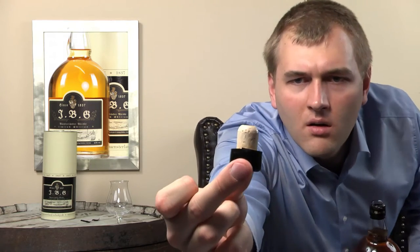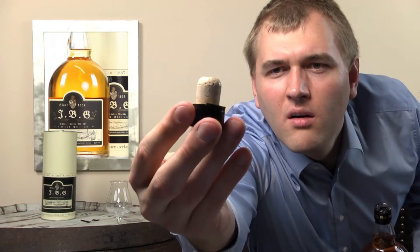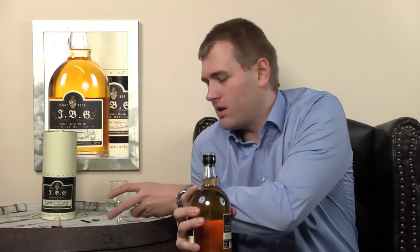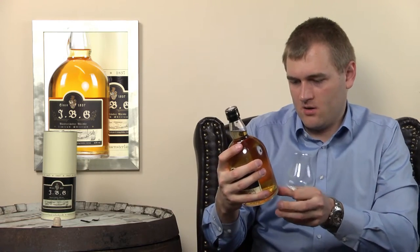The cork looks normal but it's surprisingly light — maybe there's a bit of plastic in there. Let's have a look.